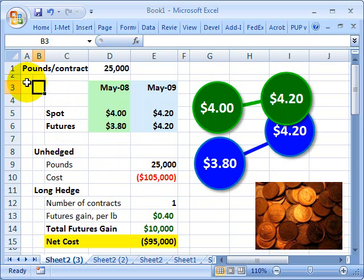Copper Futures trade on NYMEX where a single contract is for 25,000 pounds. Part of what we mean by a futures contract is that the specifications of that contract are standardized. This allows buyers and sellers to know exactly what they're getting, which contributes to greater liquidity in the futures market.